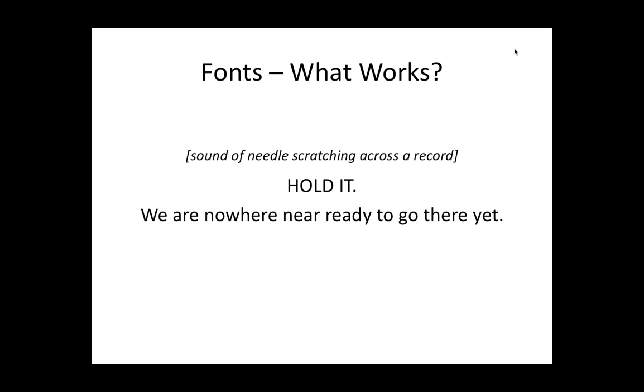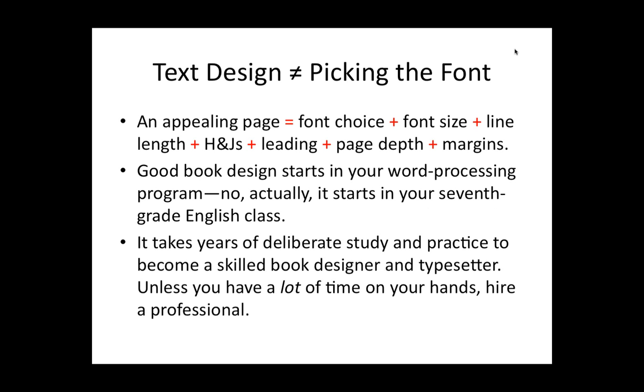When we were putting together slides, Laura came up with the general headings, and fonts was in there. The first thing I get asked whenever I tell people that I design books is, "Oh, you pick the fonts." Picking the fonts is the least part of what you do — it's important, but it's one of the last decisions that you make in putting together a book. Text design is a combination of the font and the size and the length of the line and what we call H&Js, the leading, which is the spacing between the lines, the page depth, which is the number of lines on the page.